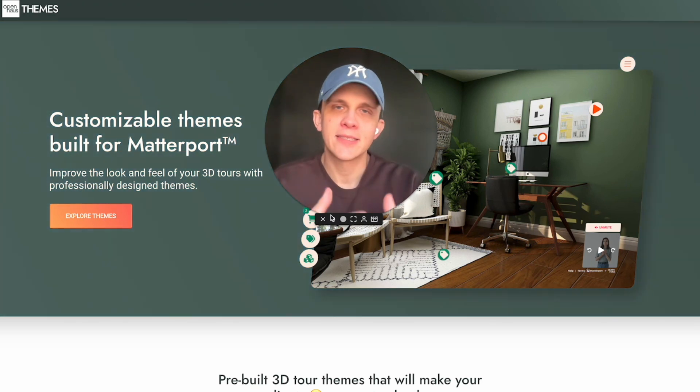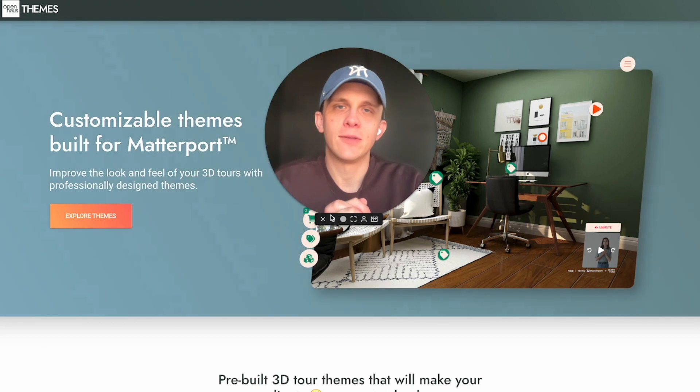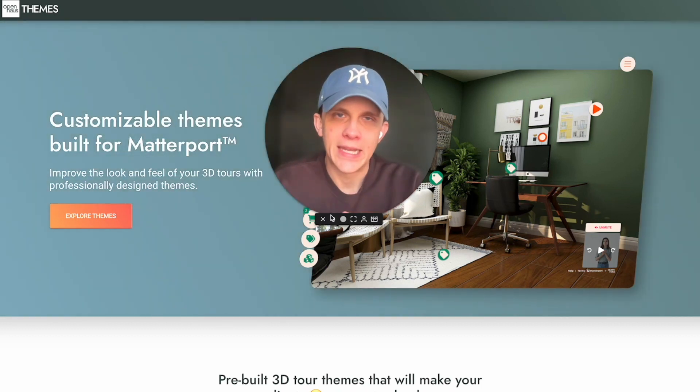This is basically a pre-launch. We're going to be announcing a public launch in the coming weeks, but because you're on our email list and because you're an Open House user, we wanted to give you early access to use these themes and give us feedback, because that's what we need.